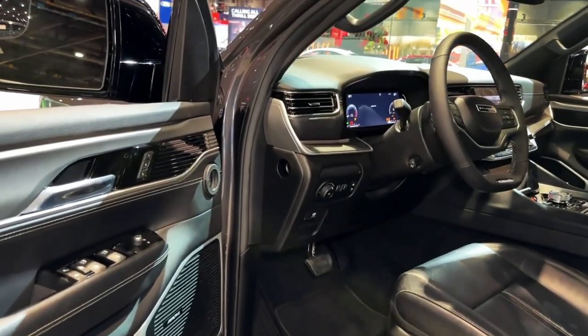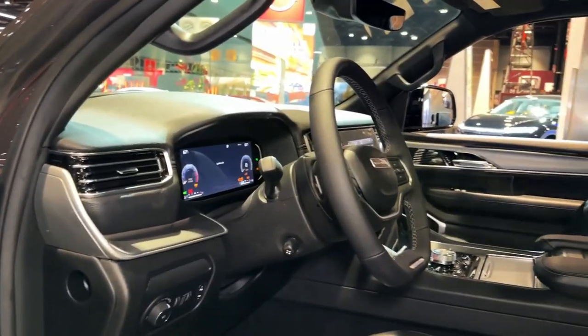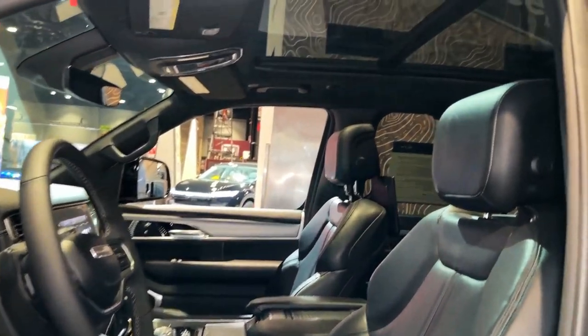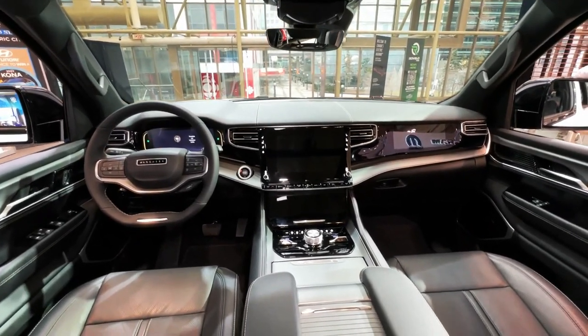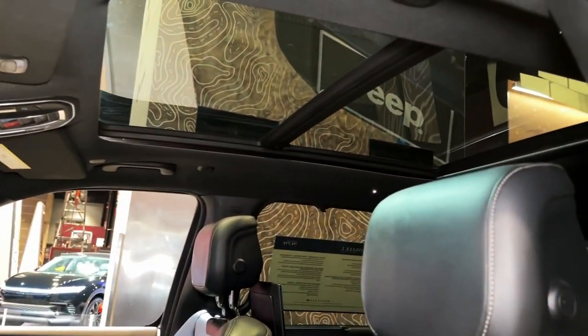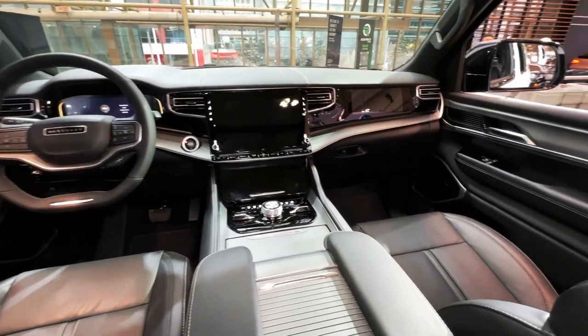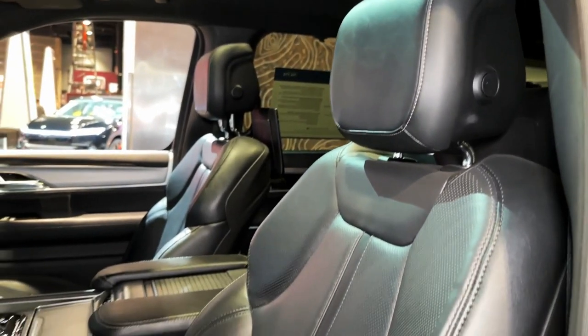While it is standard on the stretched Grand Wagoneer L, a 471-horsepower 6.4-liter V8 is still available on the base trim of the regular Grand Wagoneer. We think the Series 2 trim level looks to be the best value. It comes standard with 22-inch wheels, a two-tone roof, a 10.3-inch touchscreen for the front passenger, nicer leather-trimmed upholstery, a rear seat monitoring system, and additional driver assists such as night vision and a semi-autonomous drive mode.